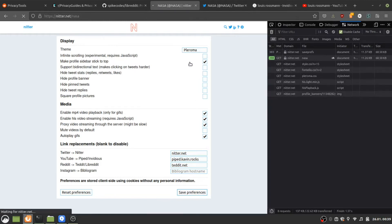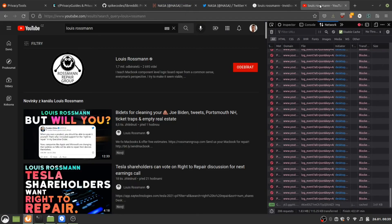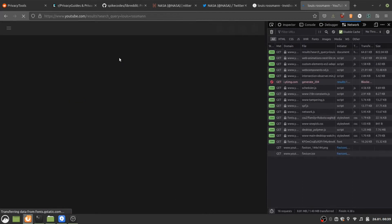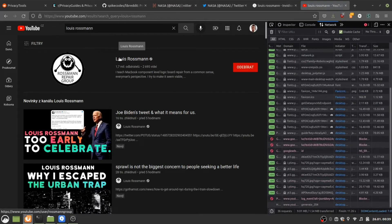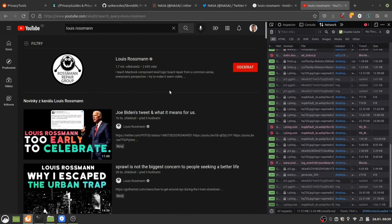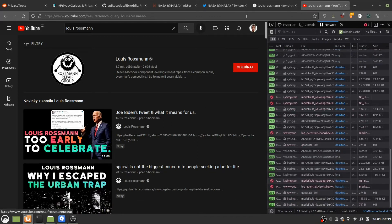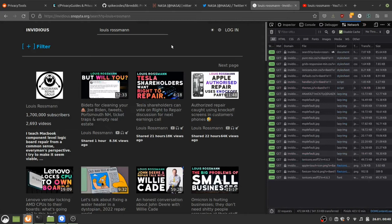For YouTube, I've loaded a Louis Rossmann channel through the search. If I reload the page, the whole purpose of this demonstration is to show how bloated the original websites are versus how lightweight the alternative frontends are. We've started to see the videos here and we've already downloaded 11 megabytes over 70 requests.